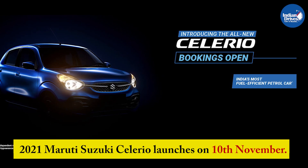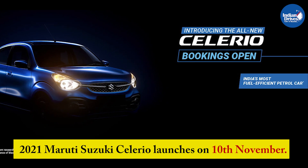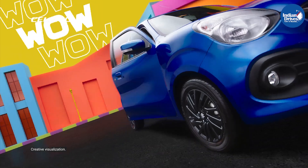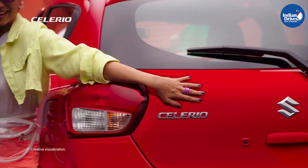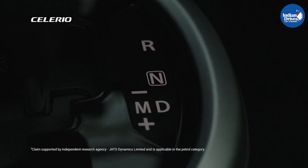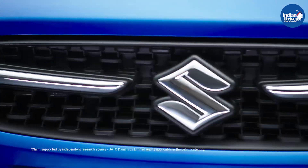Maruti Suzuki India will launch one of the most awaited hatchbacks of its lineup, the Celerio, tomorrow on 10th of November. The Celerio was launched back in 2014 and had been an immediate success for Maruti Suzuki, as it was showcased as the extra-large small car, which it was. It delivered steady sales for the brand until they discontinued the product in 2020 to launch the all-new Celerio this year.